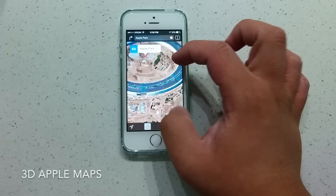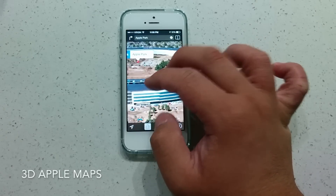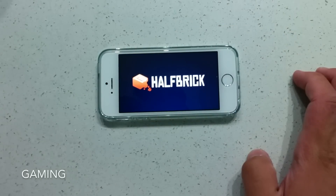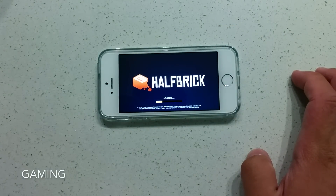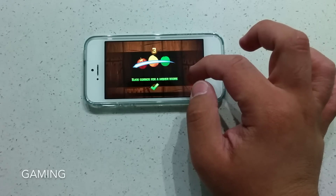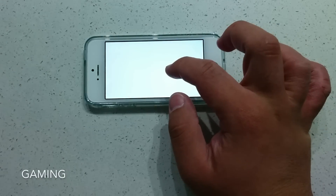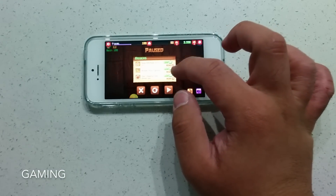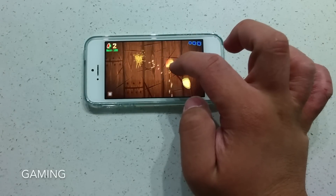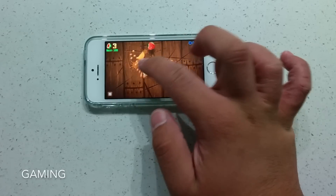The 5s on iOS 7 performs just as well when you throw more demanding tasks at it. Apple Maps 3D runs smoothly, displays clearly, and renders very quickly. When it comes to gaming, I'm not sure the 5s on iOS 7 could achieve the same graphics and frame rates as the iPhone 8 or 10. However, games run extremely smoothly thanks to software-hardware optimization between the 5s and iOS 7. I only have Fruit Ninja on my 5s, but the game manages to maintain a constant, smooth frame rate, and any input I make happens instantly in-game.